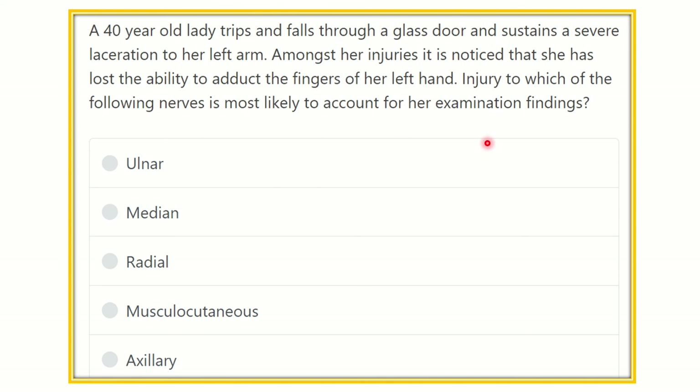Hello everyone, welcome to another video for MRCS exam question and answer solve session. The question: a 40-year-old lady trips and falls into a glass door and sustains a severe laceration to her arm. Amongst her injuries, it is noticed that she has lost the ability to adduct the fingers of her left hand. Injury to which of the following nerves is most likely to account for this finding?